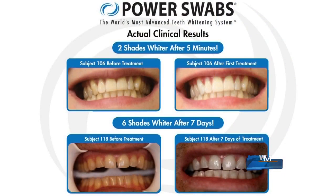It can't cause painful sensitivity. It has to work quickly, it has to taste pleasant — no rinsing, no spitting. And you've got to see results fast, because we expect that these days. So when you use Power Swabs, up to two shades whiter in the first application in less than five minutes. Once you do it for seven days, up to six shades whiter. It's truly innovative.